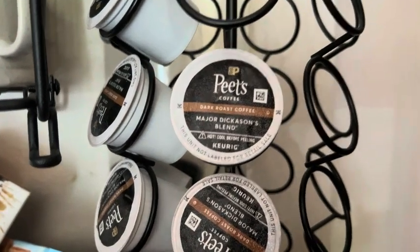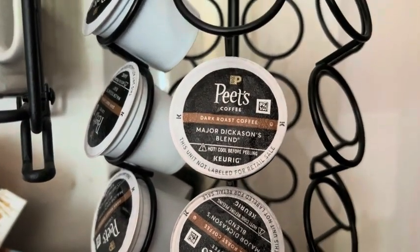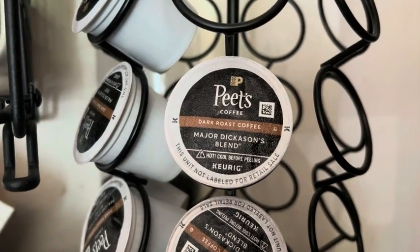The K-Pods are great. The flavor of the coffee is great. It's one product I highly recommend that we use daily.